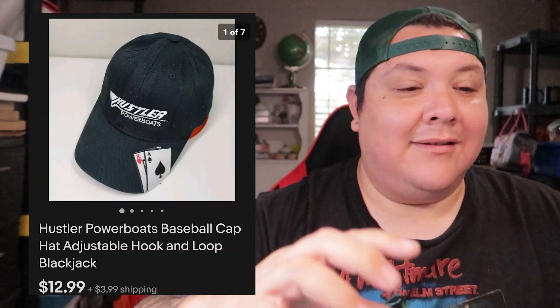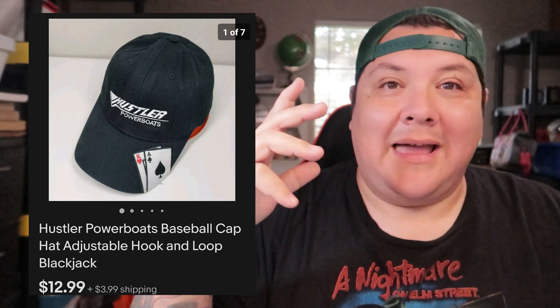A Hank 92.1 FM hat — picked it up a couple weeks ago at the bins, paid a dollar, sold for $11.69 plus shipping. Then our first hat sale from all the hats I've been picking up: a Hustler Power Boats cap with poker cards on it — the king and the ace — sold for $12.99 plus shipping.